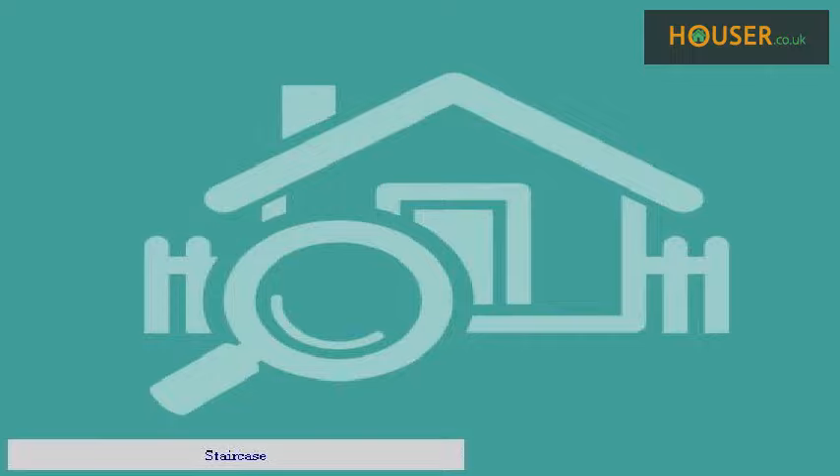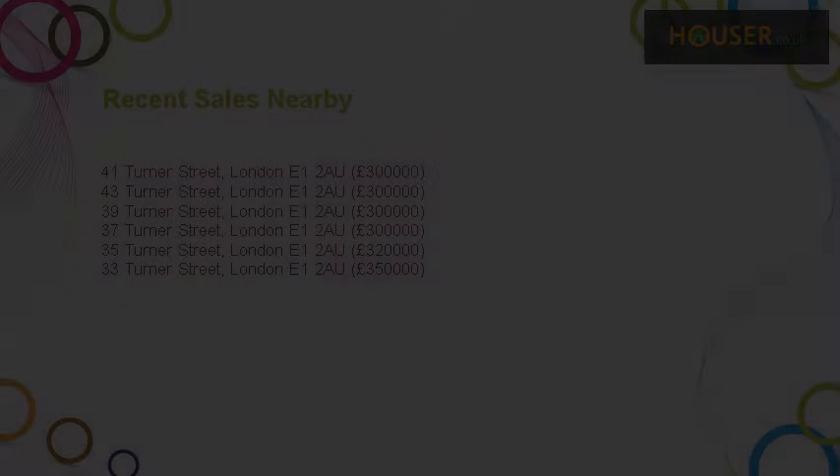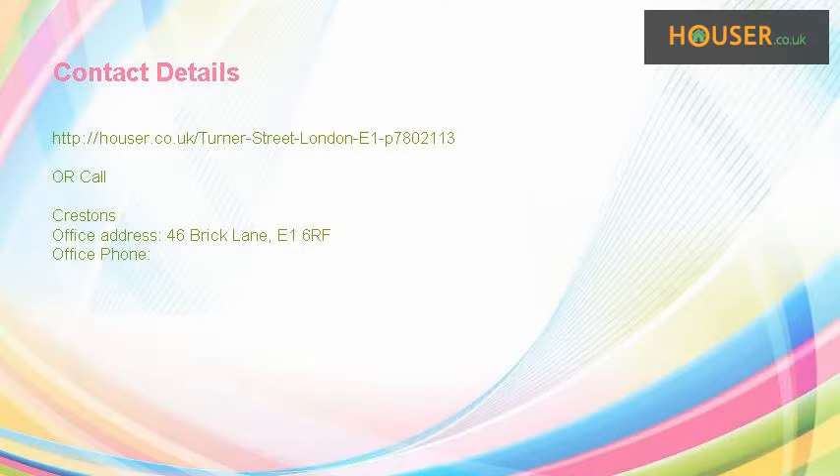Staircase. Recent sales near this property are shown here with sale prices. This property is marketed by Crestos, who have expertise in the area. For further details, please visit the Hauser website.